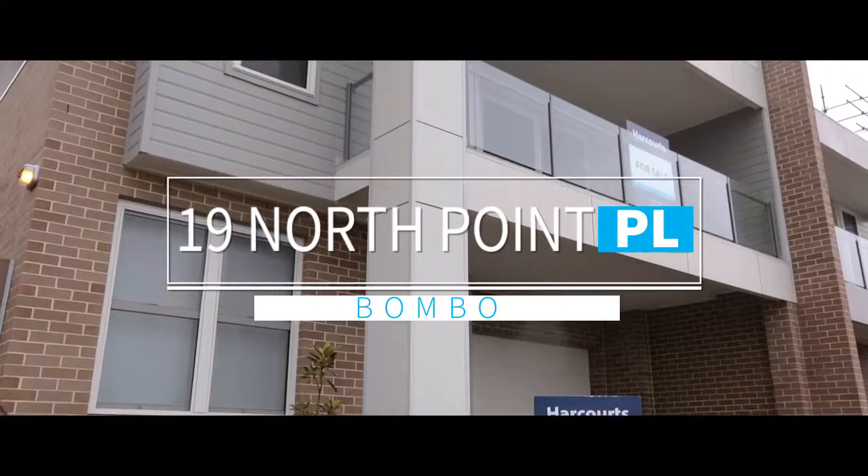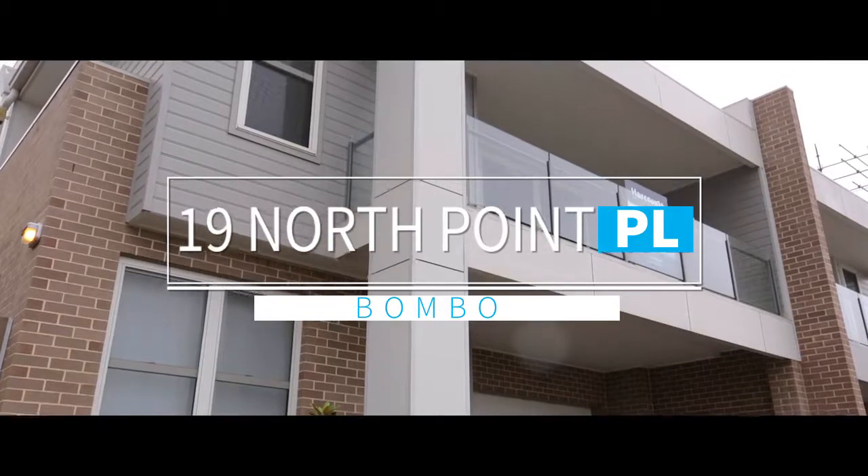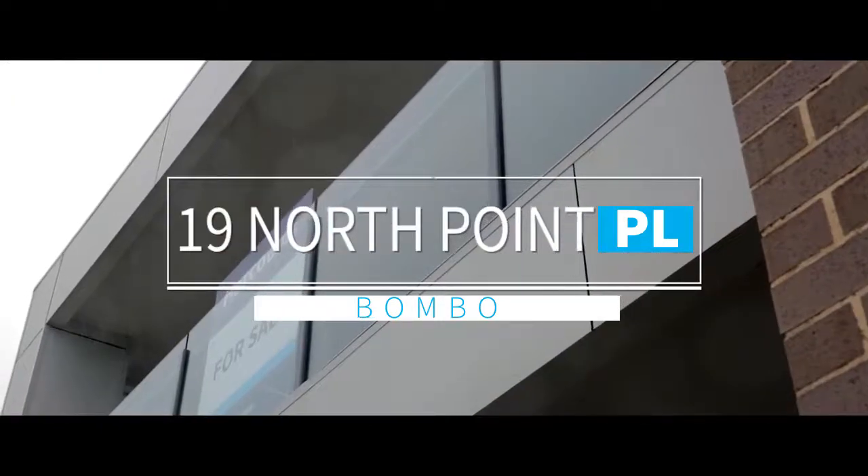It's a rare opportunity to be able to present to you this beautiful modern beach house located in the picturesque Bombo Beach in Kiama Downs. Welcome to this stunning residence at 1/19 North Pointe Place — come with me and check it out.